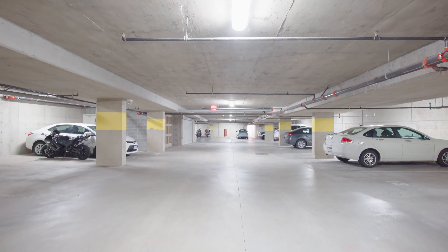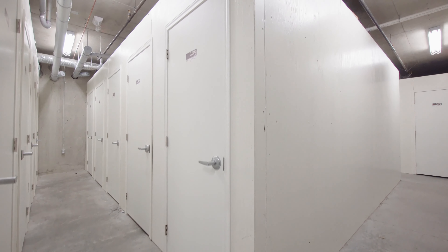Included in the price is in-suite laundry, a secure underground parking space, bike storage and a separate storage locker.